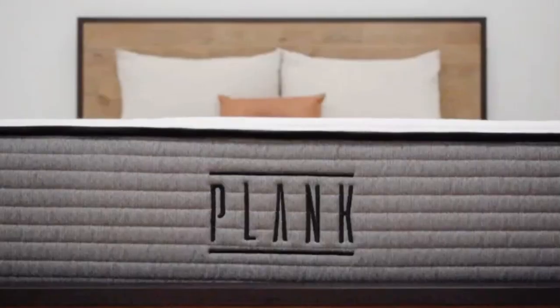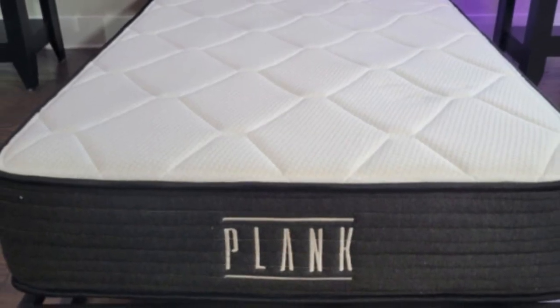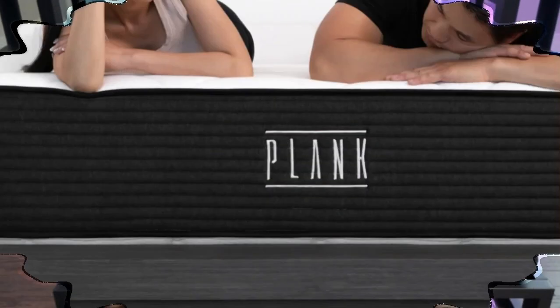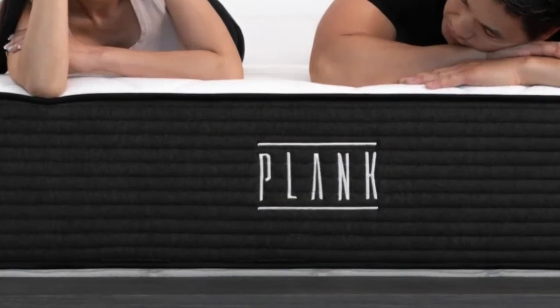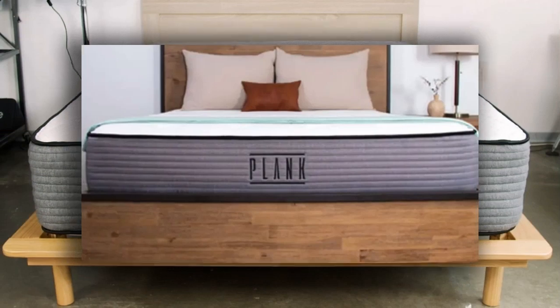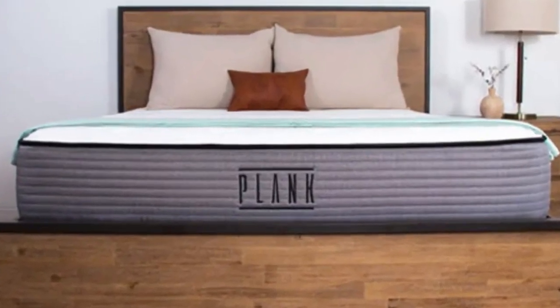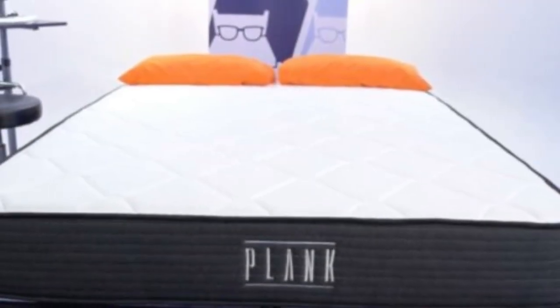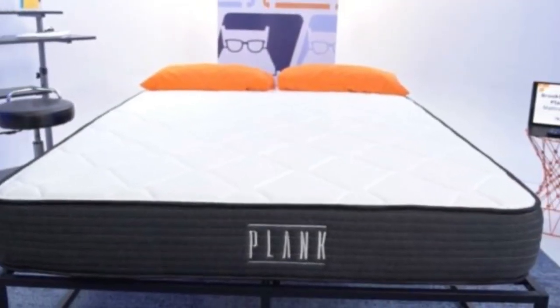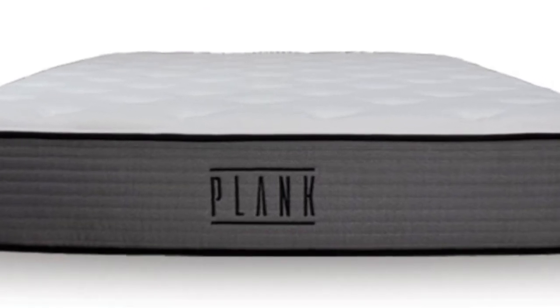Number 5. Where many flippable mattresses have a soft side and a firm side, the all-foam Plank Firm has a firm side and an ultra-firm side. The firm side scored a 7.5 on our firmness scale, and the extra-firm side scored an 8.5, making both sides firmer than the industry standard for a medium-firm mattress. This firmness gives the Plank Firm a very on-top feel, which is great for combination sleepers as it allows them to move around and switch positions easily throughout the night without sinking into the mattress and getting stuck.